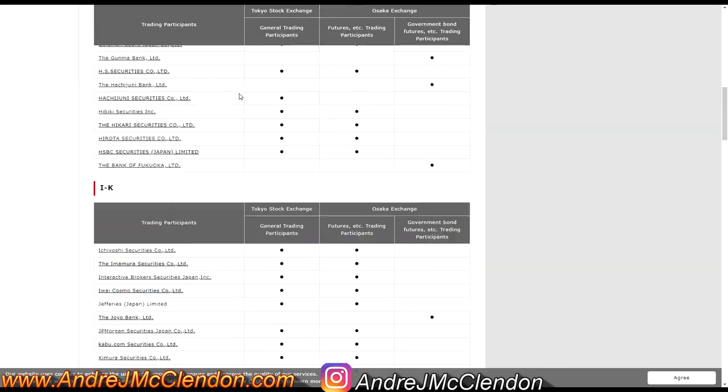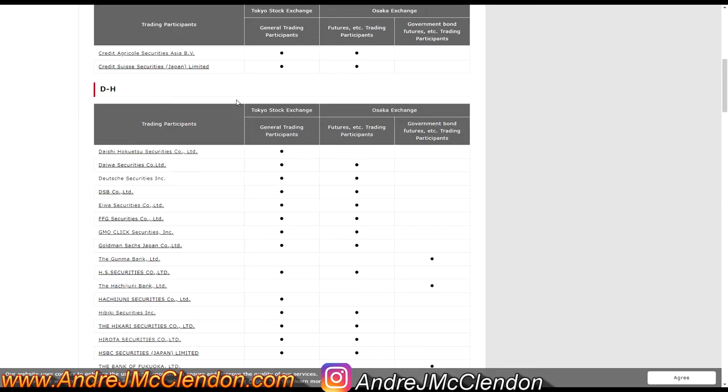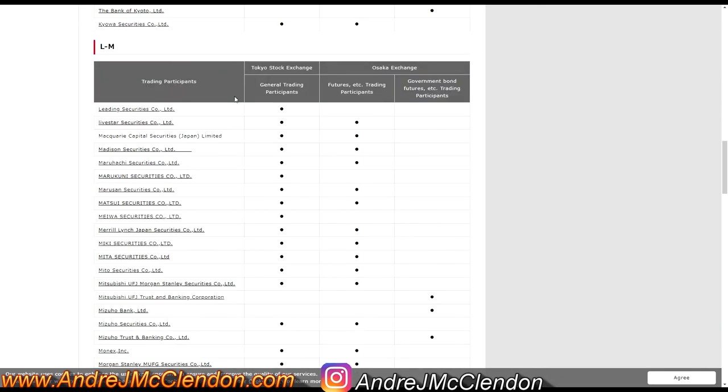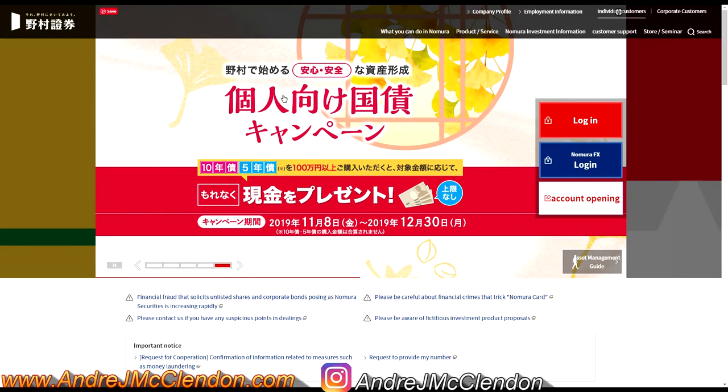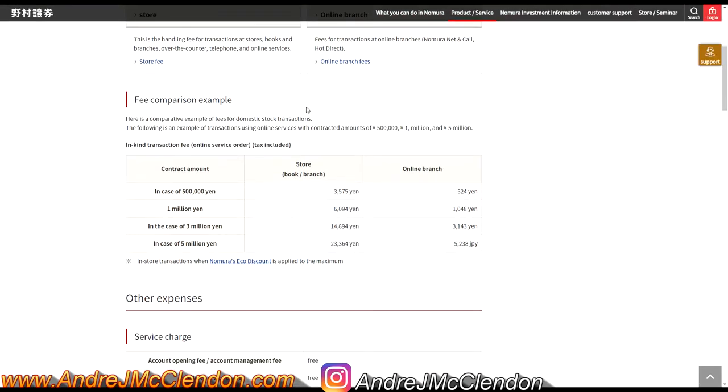Here's a list of every single trading company in Japan. The list will be in the description, but I'm going to go over two specific ones I like. The first is called Nomura. It's one of the best when it comes to trading — there are some fees associated with it, but they have basically every single ticker you need to trade.